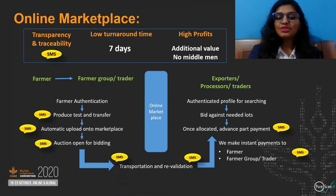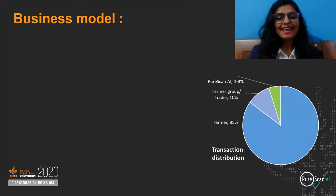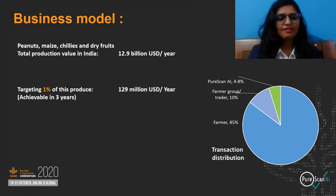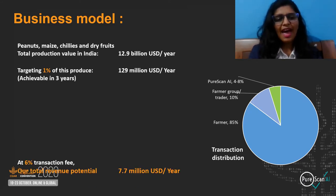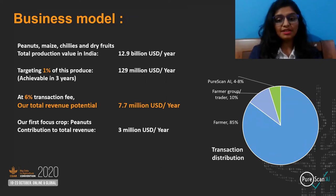Higher profits are achieved due to additional value for quality. Our major revenue source is the service fee of four to eight percent that we charge on each transaction. Aflatoxin drastically affects value chains of peanuts, maize, chilies, and dry fruits in India, whose total production value comes up to 12.9 billion USD per year. If we target just one percent of this produce — achievable in three years — at a six percent transaction fee, our total potential revenue stands at 7.7 million USD per year, out of which 3 million USD is contributed by peanuts, our first focus crop.